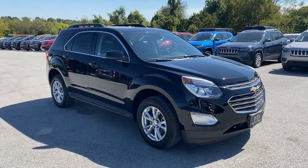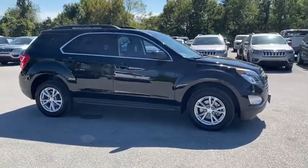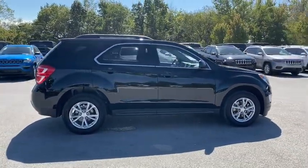Hop into the 2016 Chevrolet Equinox. With less than 50,000 miles on the odometer, this vehicle stands out from the rest.